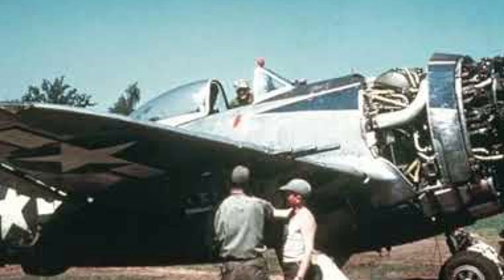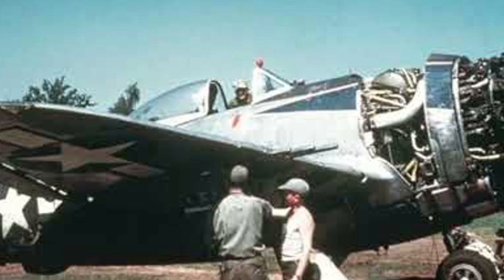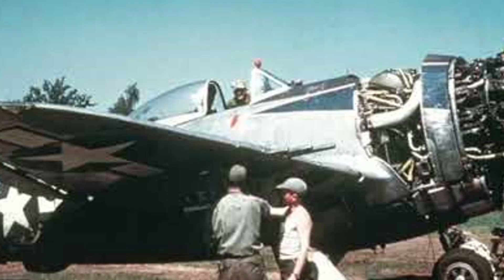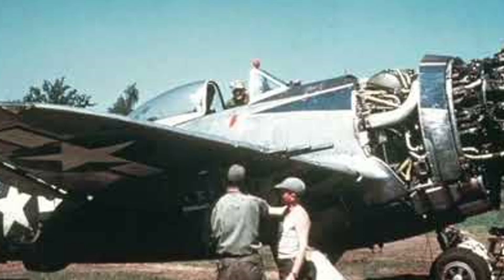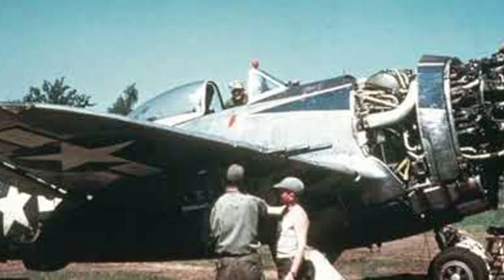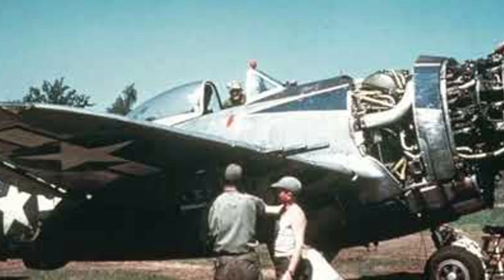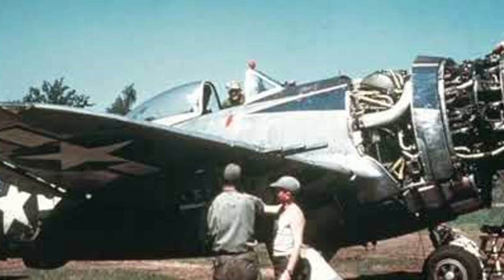Germany had produced fewer than 100,000. America had built over 15,000 P-47s alone — more than all BF-109s and FW-190s combined. Factories that once made cars were turned into aircraft plants. Companies like Ford and Chevrolet built aircraft engines. While German factories struggled with shortages and bombings, American assembly lines ran day and night. The quality never dropped. The machines kept coming — strong, reliable, and endless.